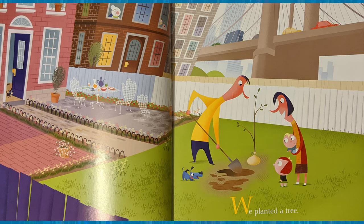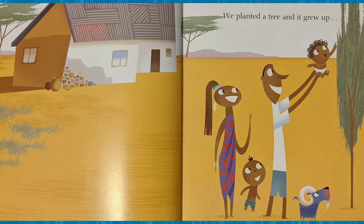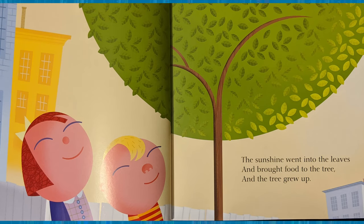We planted a tree. We planted a tree and it grew up while it reached for the sky and the sun. The sunshine went into the leaves and brought food to the tree and the tree grew up. What did the tree need to grow? It needed air, sunshine, food, and water.